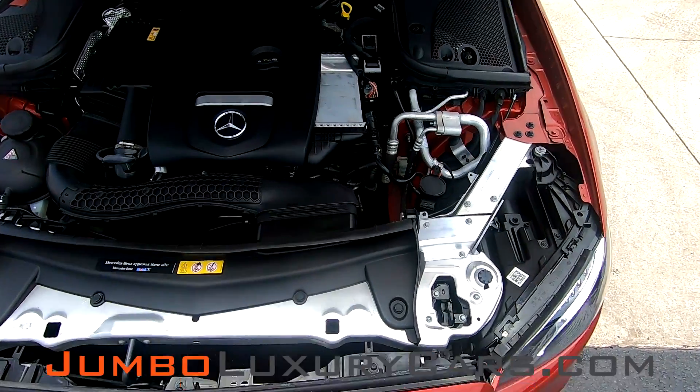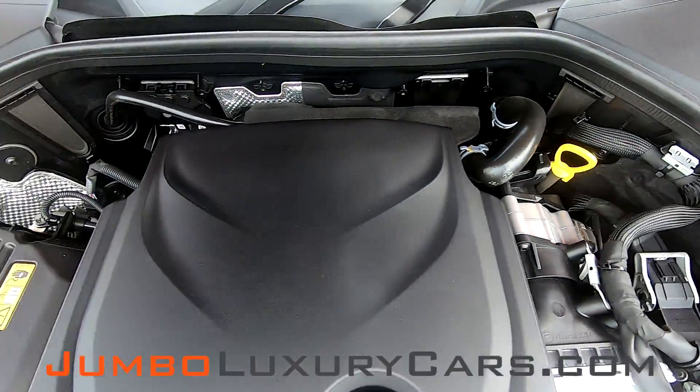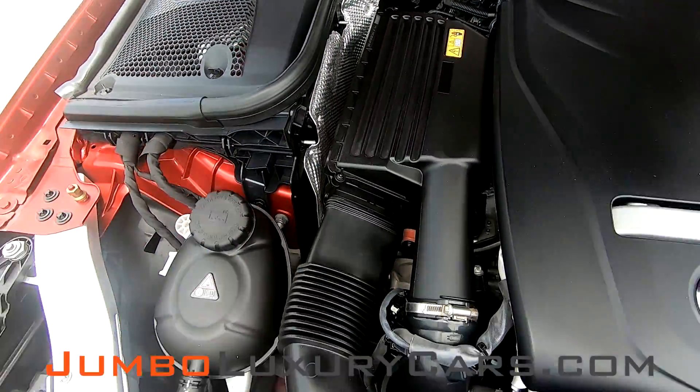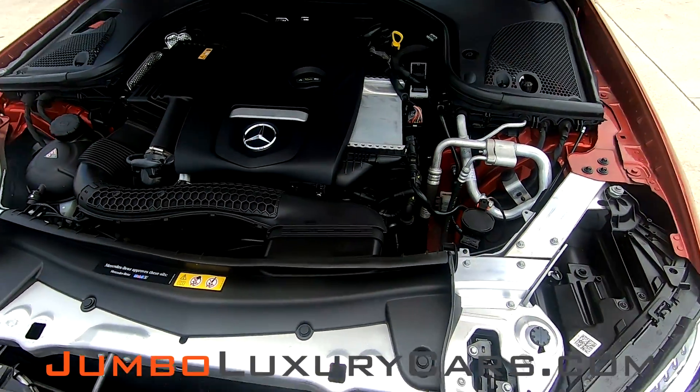Now, let's take a look under the hood. As you can see, everything seems to be in good working order.